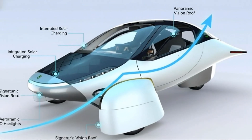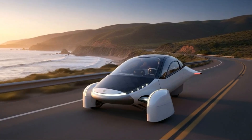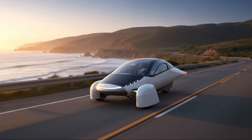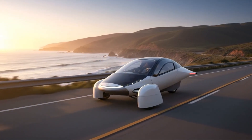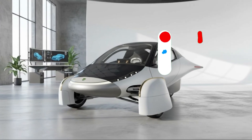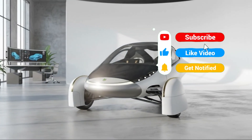Imagine a vehicle so efficient it can add around 40 miles of free range every sunny day. Not from a giant battery, not from expensive hardware, but simply from smart design, aerodynamics, lightweight engineering, and solar integration.